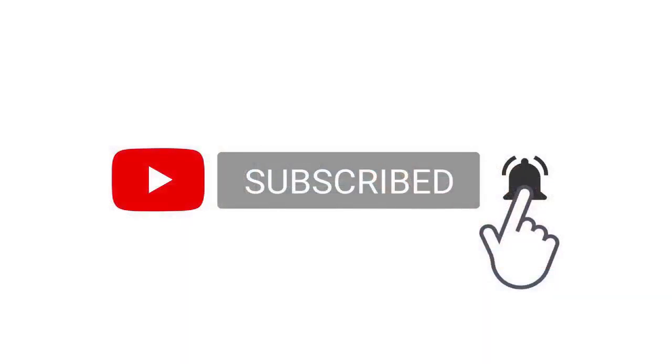Let me know in the comments if you have more questions. If you found this useful, consider subscribing and turning on notifications so you don't miss any of my next videos. Until next time, keep working on your goals. Thank you.